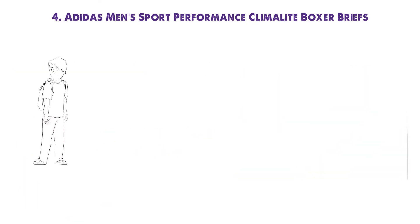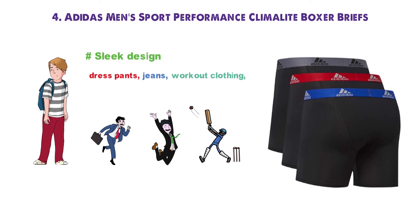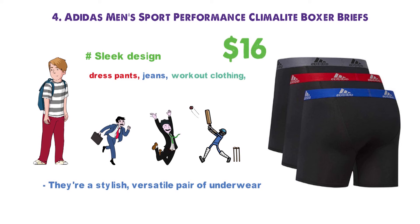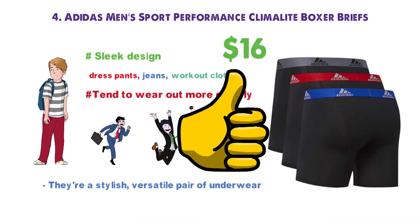For guys who move around a lot, these are the perfect mix of athletic and comfort underwear. Their sleek design means they go great with dress pants, jeans, or workout clothing, and you can run, jog, and play without worrying about them riding up. They're a stylish, versatile pair of underwear that will keep up with your active lifestyle. At $16 for a two-pack, these are a great pair of underwear. Their only significant flaw is that they tend to wear out a bit more quickly than other brands, especially in an electric dryer. Aside from that, they're just what you need for an active lifestyle.